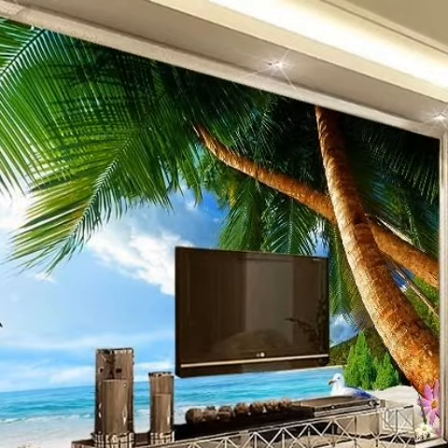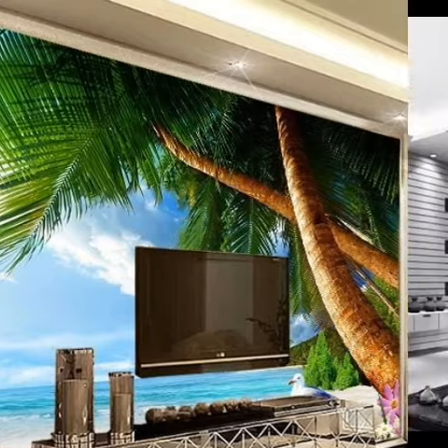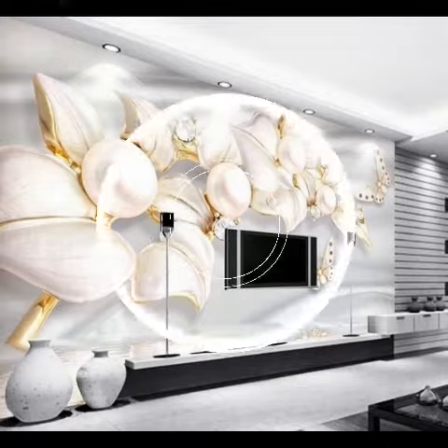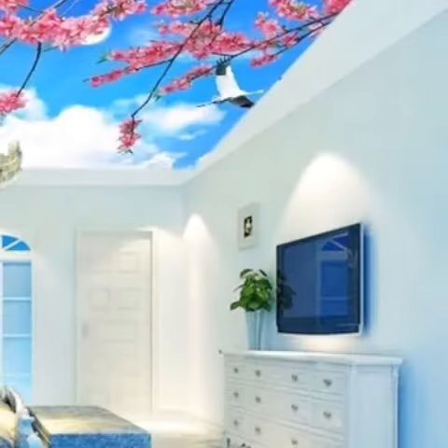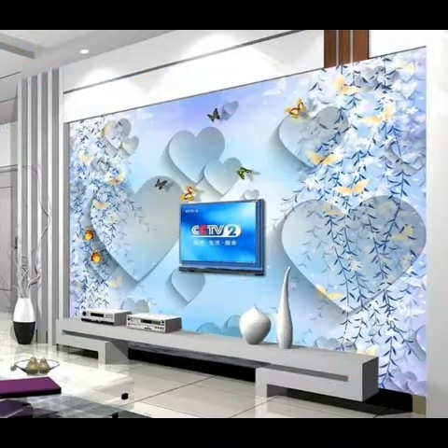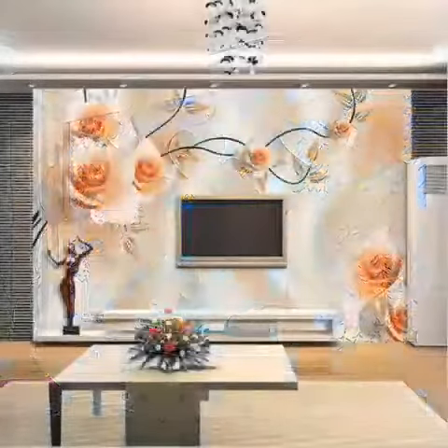Friends, you know who does not love LCD wall units? I think you would agree that almost everyone loves to have a beautiful, trendy, stylish LCD wall unit in their drawing room, living room, bedroom — everywhere in their house.